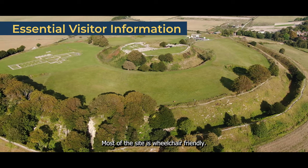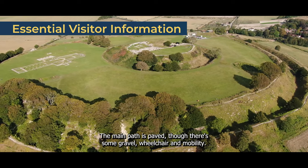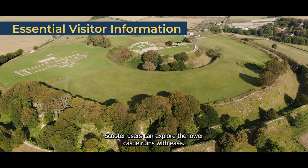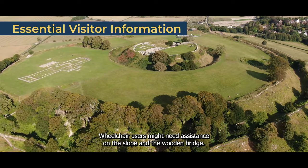Most of the site is wheelchair friendly. The main path is paved, though there's some gravel. Wheelchair and mobility scooter users can explore the lower castle ruins with ease, though wheelchair users might need assistance on the slope and the wooden bridge.